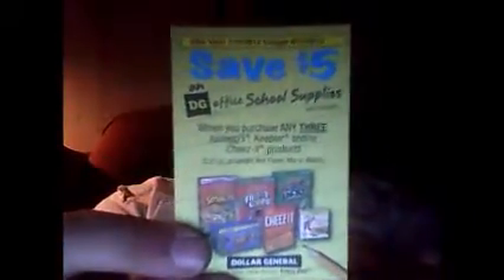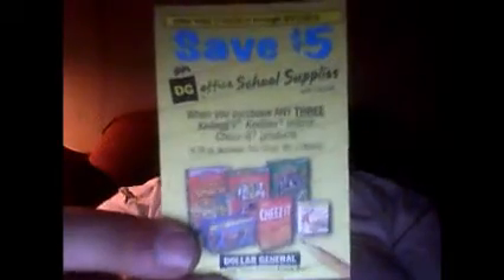This deal is valid all the way up until the 31st of October. But you have to look for this coupon — it's on a Terrapad in the snack aisle — because you're going to save $5 on Dollar General office supplies.